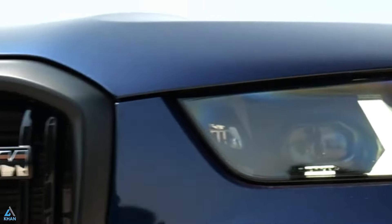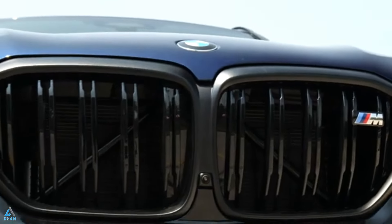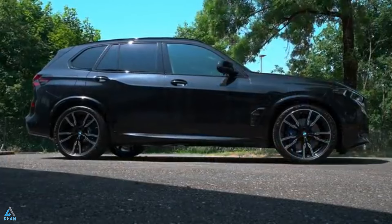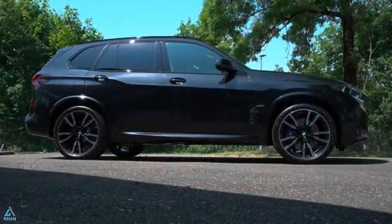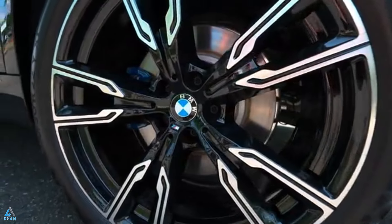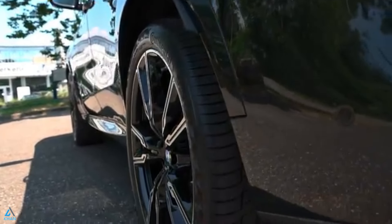Additionally, there's the M60i Competition, a package of performance upgrades rather than a distinct trim level. It boosts power to 617 HP and includes enhanced steering, suspension tuning, and a track driving mode. Other upgrades include merino leather upholstery and carbon fiber interior trim.